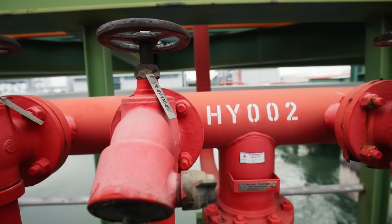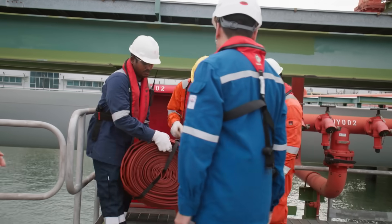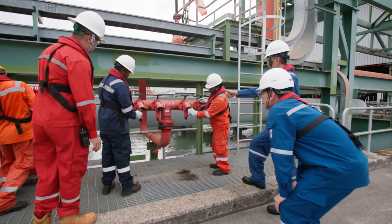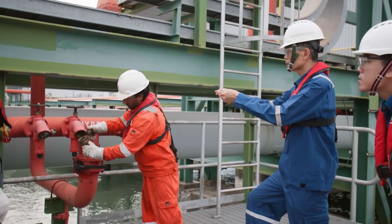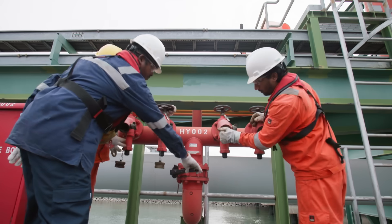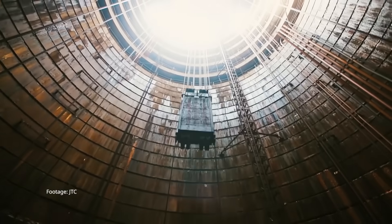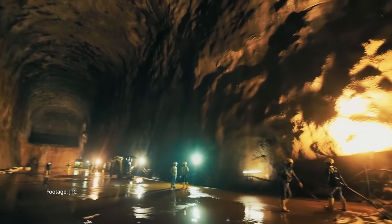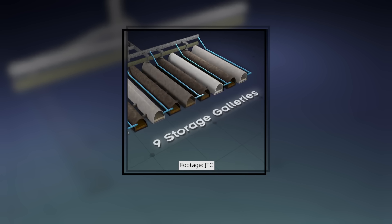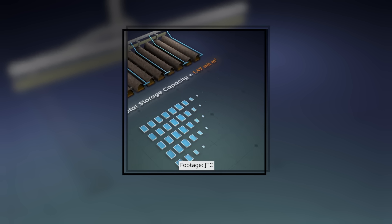The decision: to dig deep below this island and build Jurong Rock Caverns. It is Singapore's deepest underground infrastructure public works project — equivalent to a 54-storey building, or the height of the Pyramid of Cheops, but underground. The facility has four large caverns and one smaller cavern, with a storage capacity of 1.47 million cubic metres of liquid hydrocarbons — equivalent to 600 Olympic-sized swimming pools.